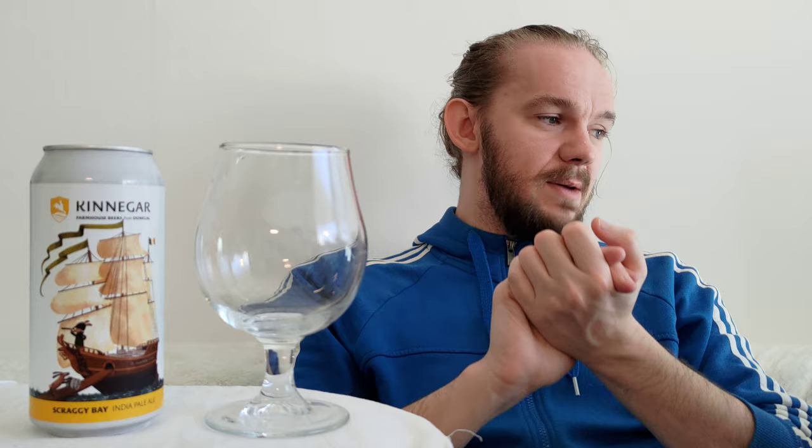Kinnegar Brewing are based in Letterkenny in County Donegal in the northwest of the Republic of Ireland. The company was founded back in 2011 and opened in July of 2013 under the guidance of Rick Levert and Libby Carton. Rick comes from a background in design and marketing and dabbled in home brewing from about 2011 before taking brewing courses at the University of California, Davis and also at the VLB Institute in Berlin. They were originally in Rathmullan with a 10,000 hectolitre capacity, bottling all their beers, but in more recent years began canning a large chunk of them, which has allowed them to export more widely.